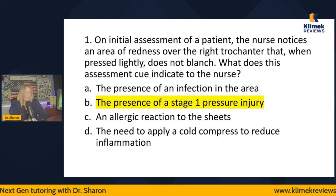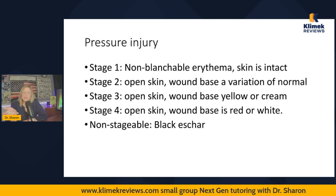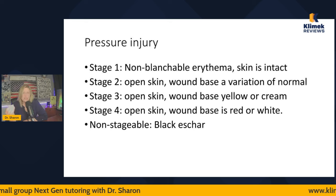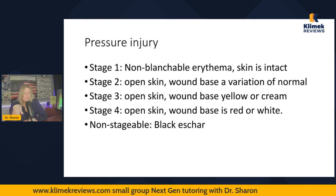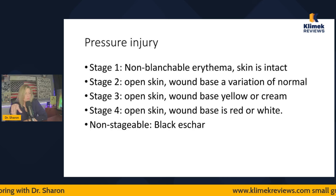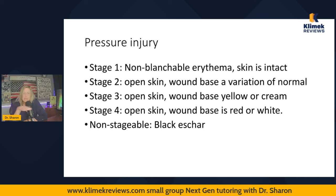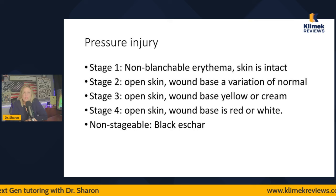A stage one pressure injury is non-blanching erythema with intact skin. Stage two: skin is open but the wound base is a variation of normal. Stage three: skin is open, wound base is yellow or cream. Stage four: skin is open, wound base is red or white — that's muscle or bone. Non-stageable is when a black eschar covers it. The probability of getting a pressure injury question on the NCLEX is very high — you have to know these.